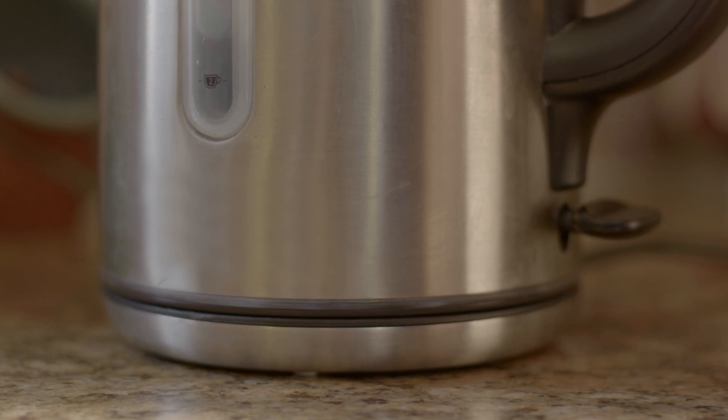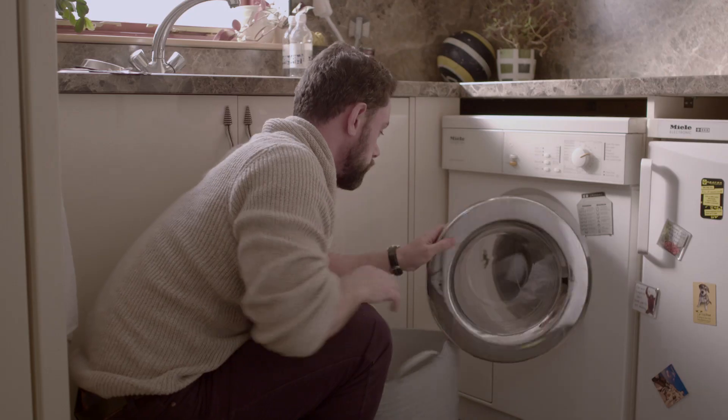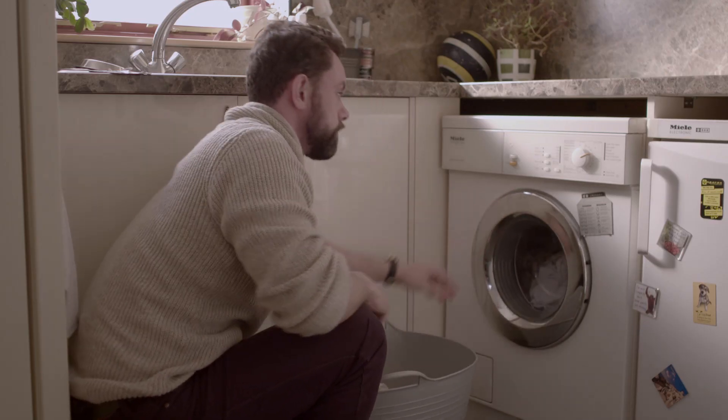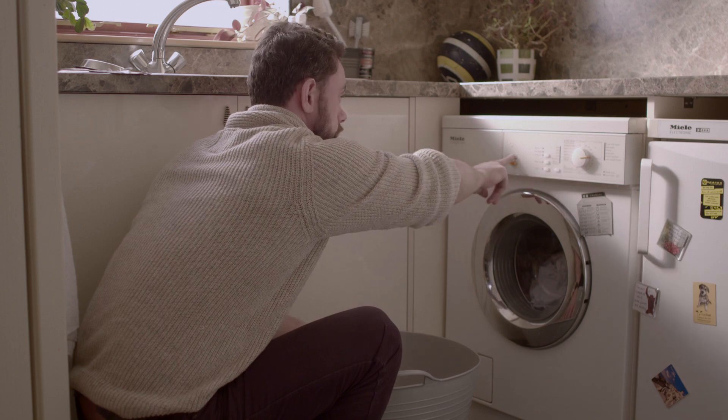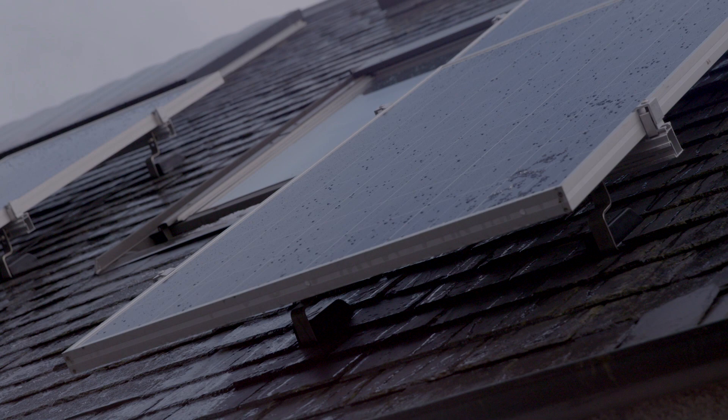The more electricity you use from your solar panels as it is being generated, the greater the savings you can make on your electricity bills. To do this you need to follow a few simple tips. Whenever possible, use electrical appliances during daylight hours when the system is generating electricity. For example, use appliances with a high energy demand such as washing machines, dishwashers, irons and vacuum cleaners when you are generating electricity during the day.